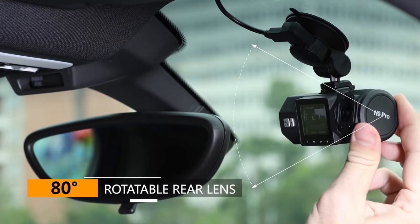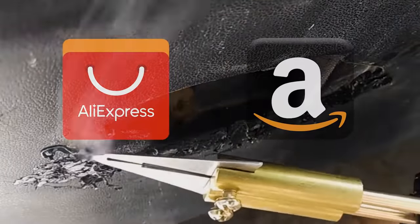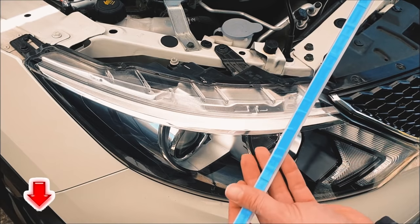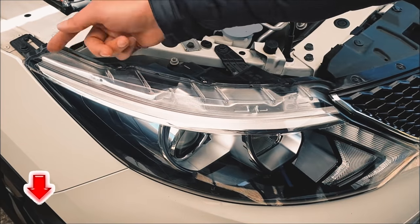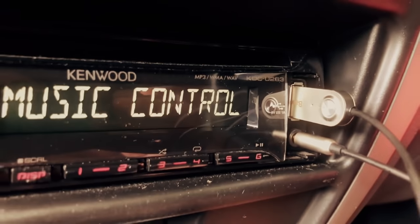Hey guys, once again we're bringing you another set of the coolest gadgets from AliExpress and Amazon. Links to all the products are mentioned in the description. Subscribe to my channel and click on the bell. Let's go!